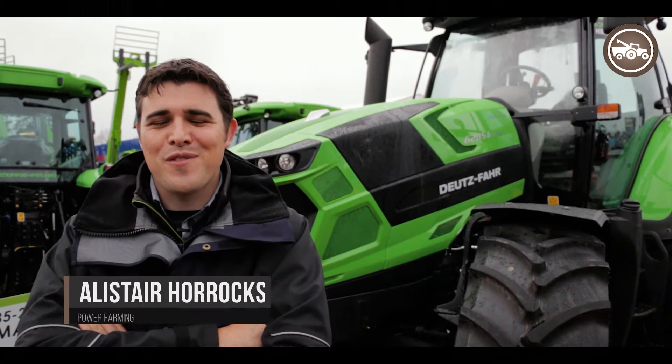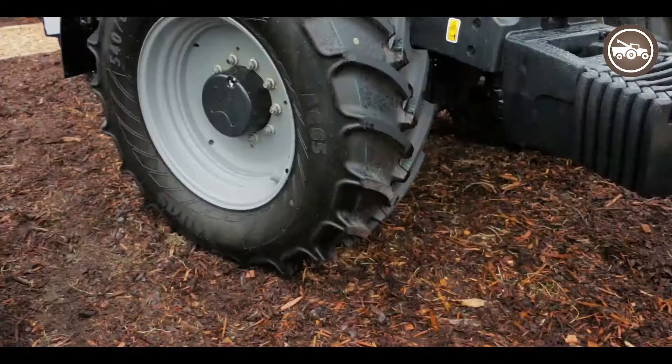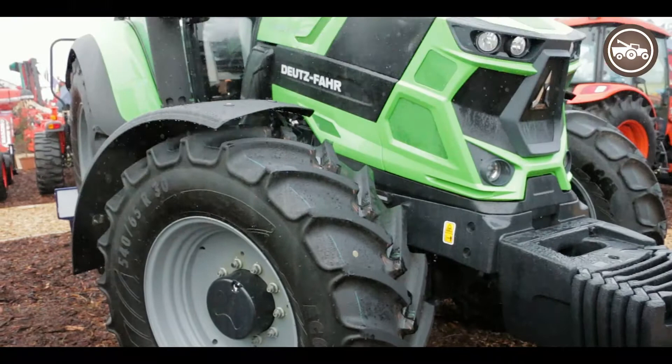Hi, I'm Alistair Horrocks, National Sales Manager for Power Farming. I look after all the Deutz-Fahr product for New Zealand. Today we're here to introduce the new 6205G model. This is newly introduced to the New Zealand market — the first one-off tractor that we've got here on display.